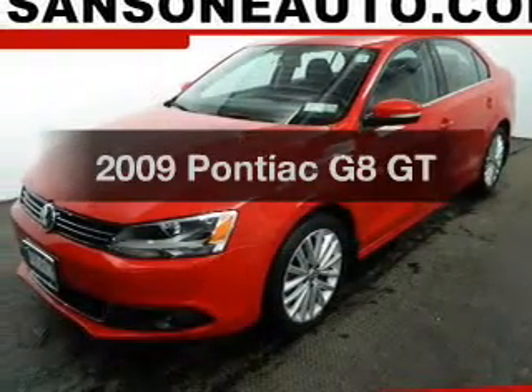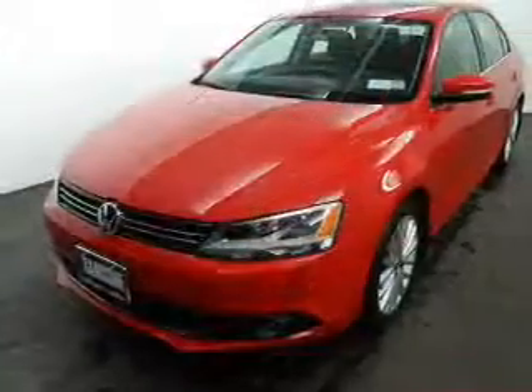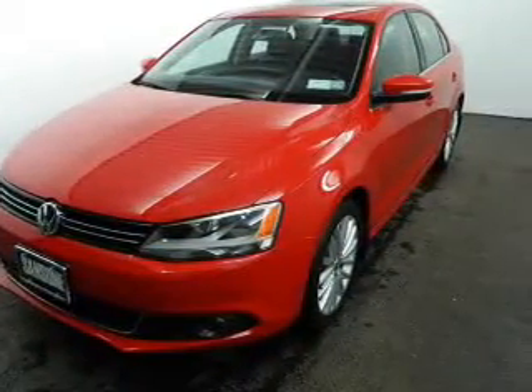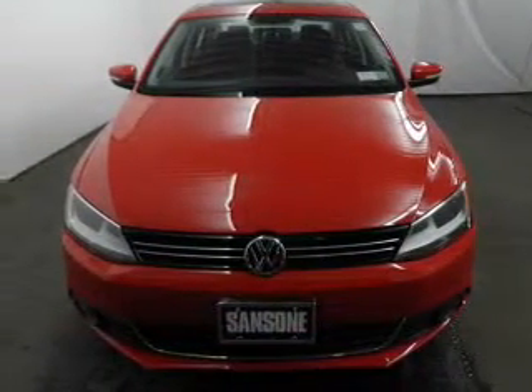Introducing the 2009 Pontiac G8. Travel the roads in style and comfort in this great vehicle. The powertrain includes rear wheel drive with a powerful 8-cylinder engine, connected to a smooth shifting 6-speed automatic transmission.